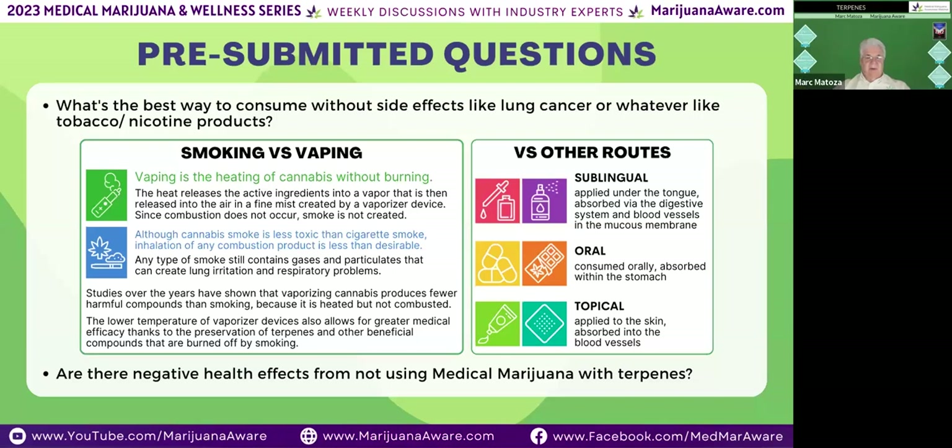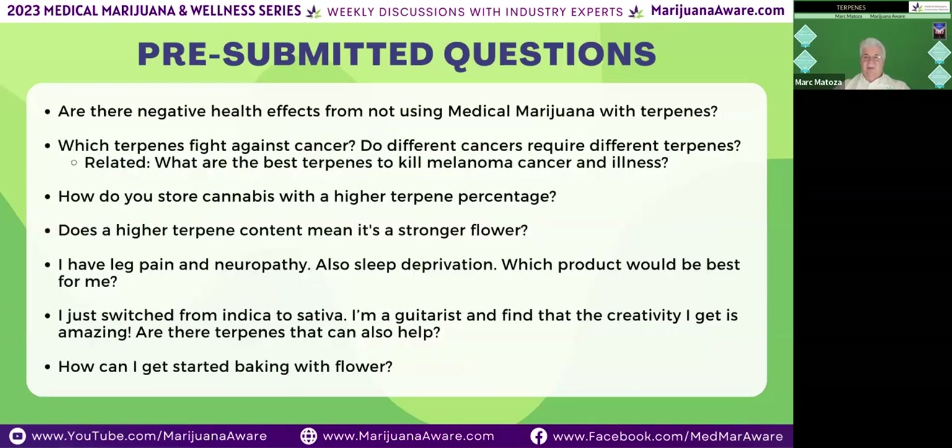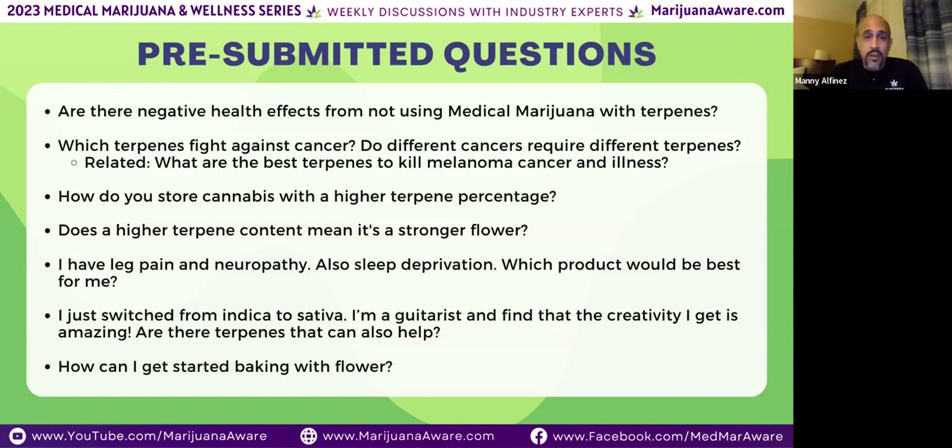Question: are there negative health effects from not using medical marijuana with terpenes? If you don't have terpenes, you're not going to get the full medical effect. A cannabis product without terpenes would essentially be a synthetic like Marinol or Epidiolex. Without terpenes driving the bus, it may help with nausea but you don't know if it's going to exacerbate your mindset — it could create anxiety, depression, knock you out, or lift you up. Marijuana without terpenes is basically pharmaceutical and synthetic. Using Marinol requires very careful monitoring under a doctor's care.